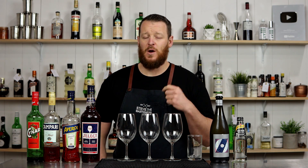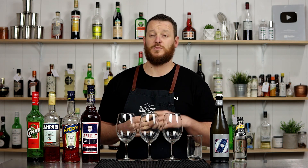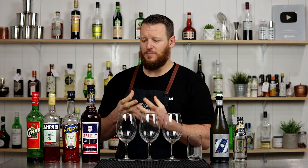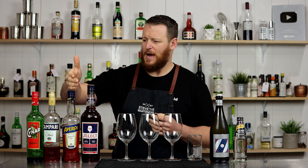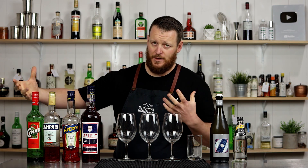So the spritz originates back from the 1800s, when the Austrians thought that the Italian wine was too strong and they added a splash of sparkling water to it. The spritz then evolved into the Venetian spritz, which had the addition of a bitter component being Select, Aperol, Campari, or Cynar, amongst other bitter liqueurs.